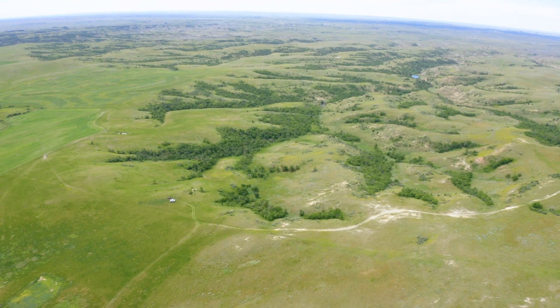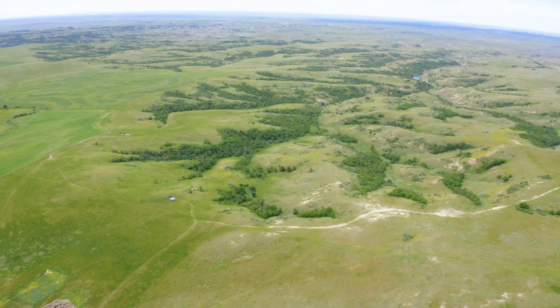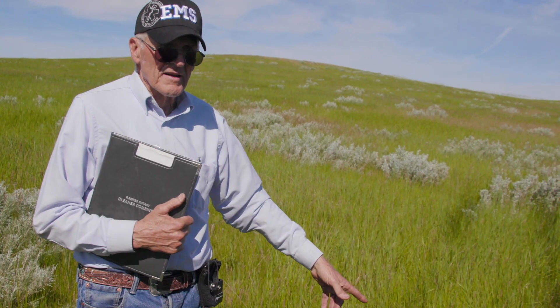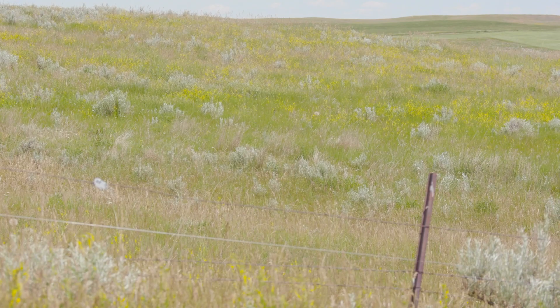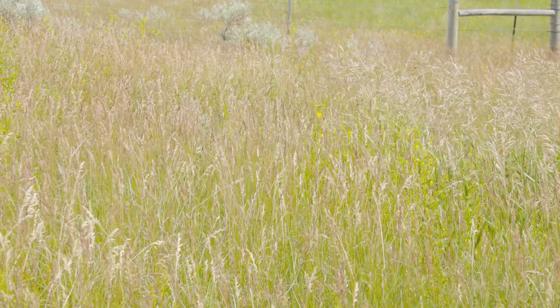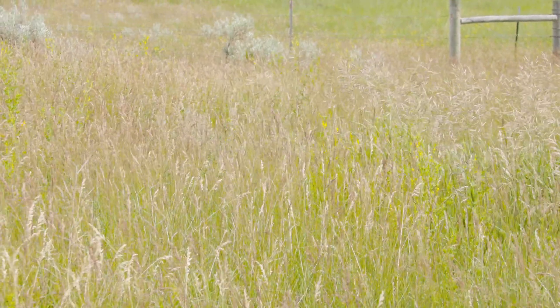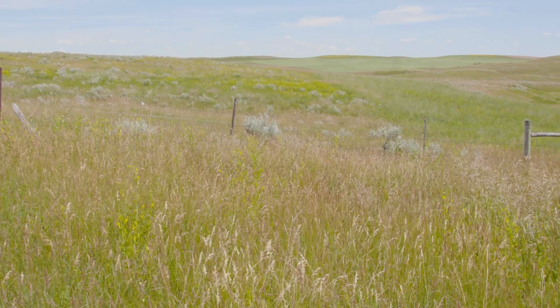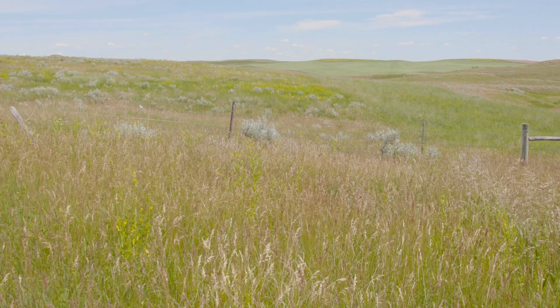This ground was seeded in 1956 and has been hayed ever since. That intermediate wheatgrass has a lifespan of five years. Most hay ground, you can see bare dirt because it's hayed every single year — it stresses that system and you're going to get exposed ground. Most people reseed hay ground in five, six years. This has not been planted since the fifties.